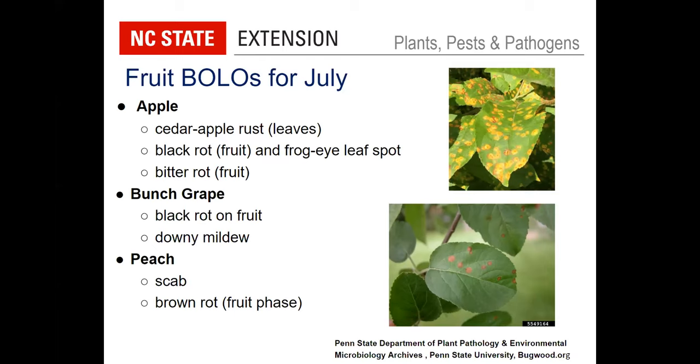On bunch grape, two things to watch for: black rot on the fruit. Interestingly, with bunch grape the problem is on the fruit, whereas with muscadines it's the leaf spot disease. Downy mildew will also be moving in. Toward the end of the month, we'll start seeing Pierce's disease coming in on grape as well. For peach, scab and brown rot are the two main concerns. As fruit expands, scab infections can cause the fruit to crack. As the fruit ripens, brown rot causes a very soft, fast-moving decay, eventually developing a fuzzy coating of fungal sporulation, and the fruit becomes a mummy.